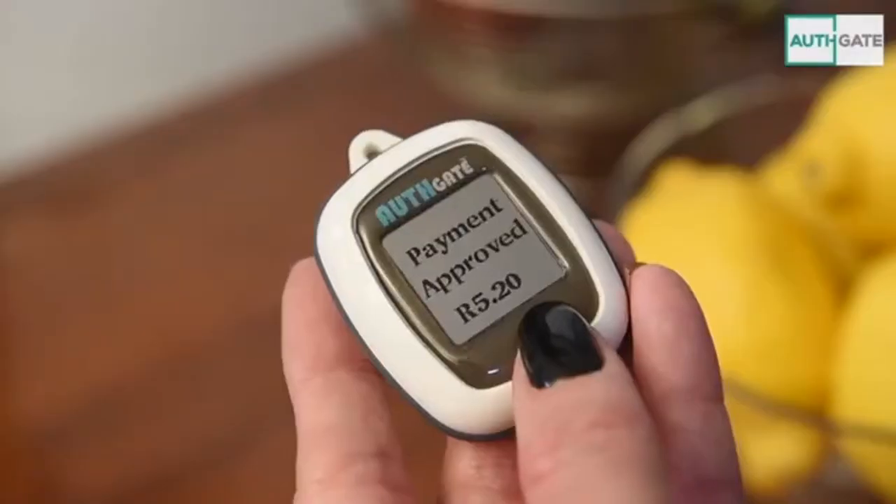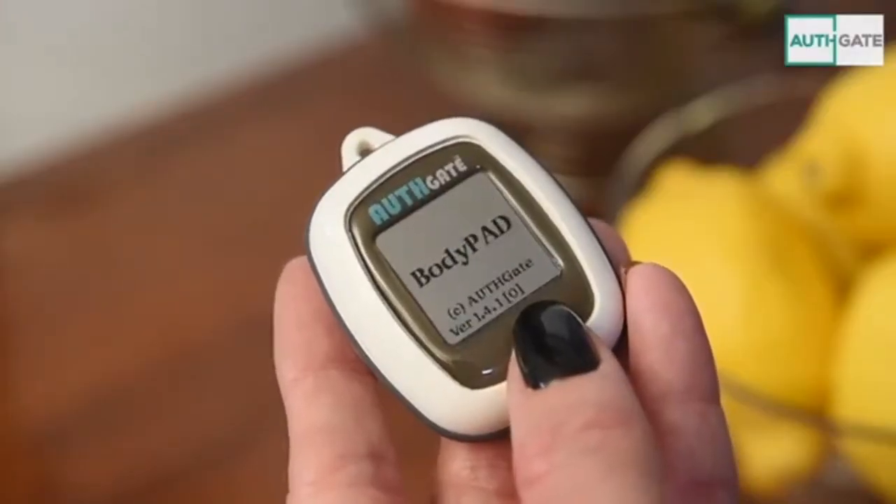What you just saw there was the Orthgate payment acceptance device showing her immediately that the payment was successful on a small screen on her device. There's no need for her to wait for an SMS or a secondary communications method like an email to actually confirm that the payment was successful.